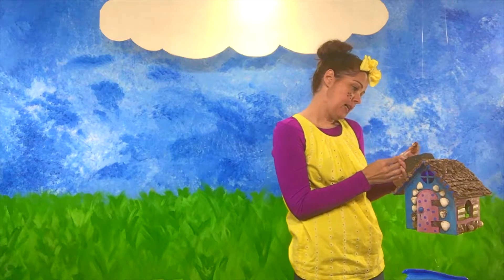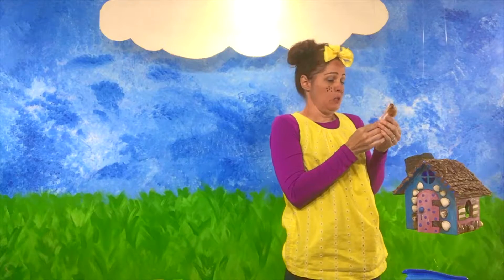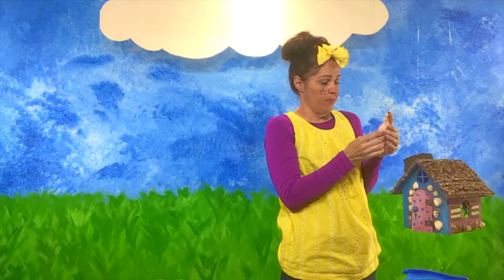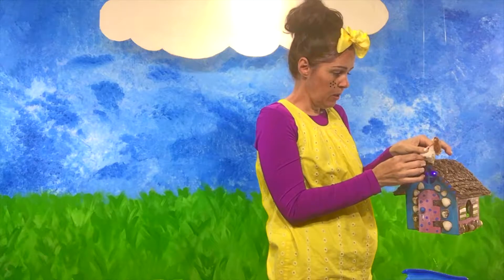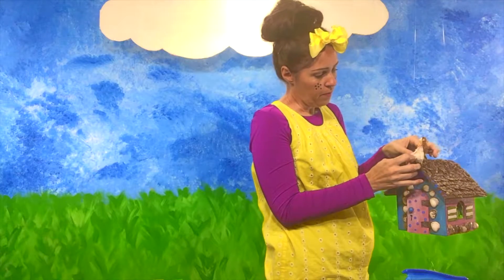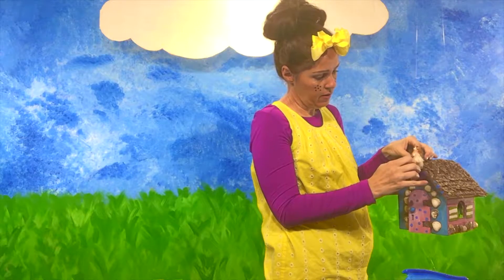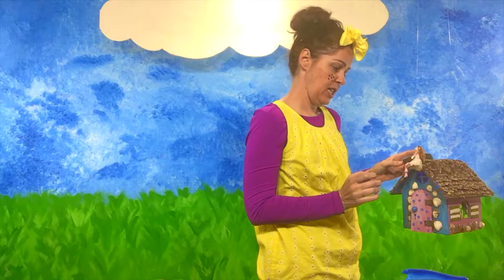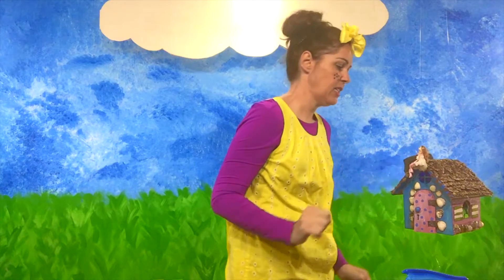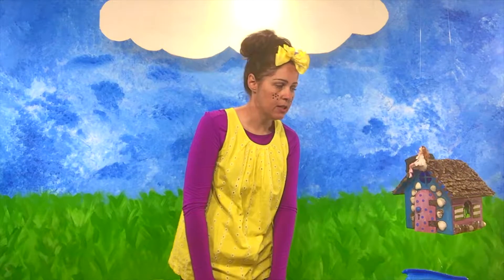Where would you like to sit today? That's a wonderful spot. You want to hang right here from your little chimney, just by your arm. That's very interesting that you picked that. There you go. You just kind of want to look at me because you're kind of shy today. That's fine too. Fairy Fran, do you have some fun fairy facts to share with us today?